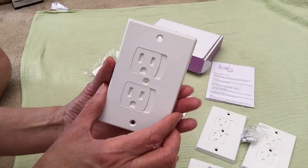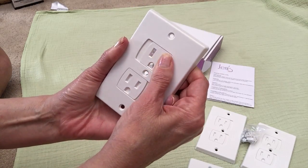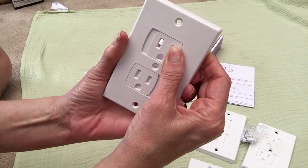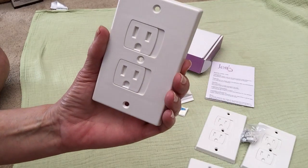These are so much better than what I had for my kids. It has these sliding covers — you just screw them into your outlets and then slide over when you need them. I think these are awesome.